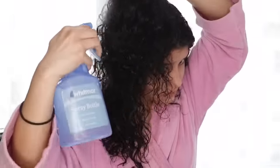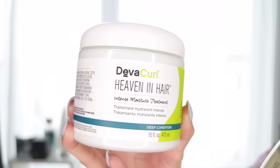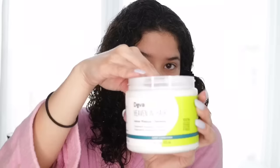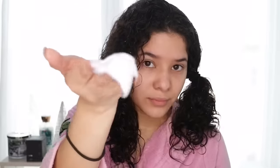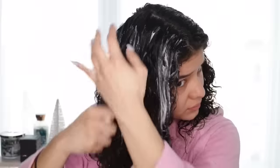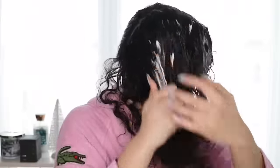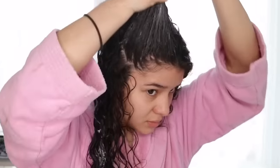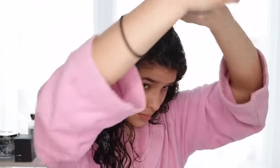That way I distribute the product thoroughly. I apply generous amounts, but you just have to see how much product works best for your hair because everyone's hair is different. The more product you apply is better because you'll get more moisture and your hair will feel softer. For each section I like raking my hair upwards so I don't miss any part of my hair, especially underneath and on the roots.